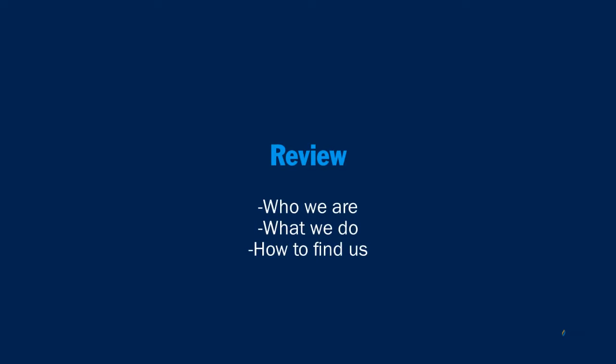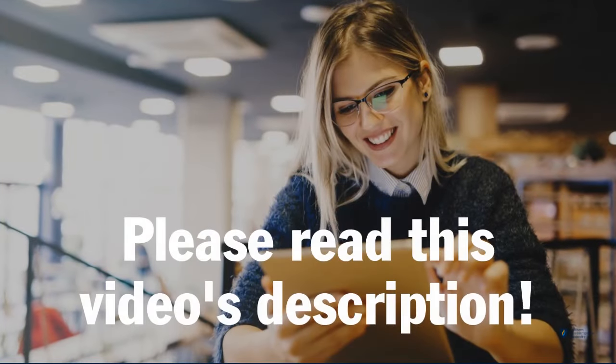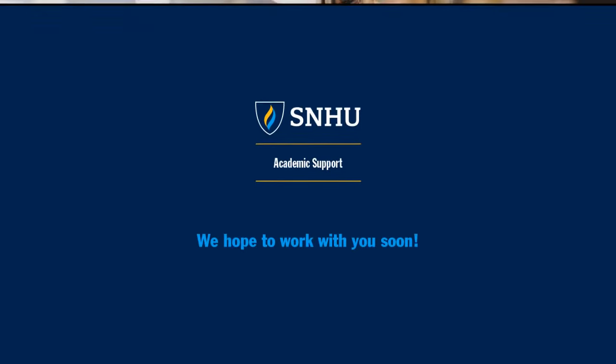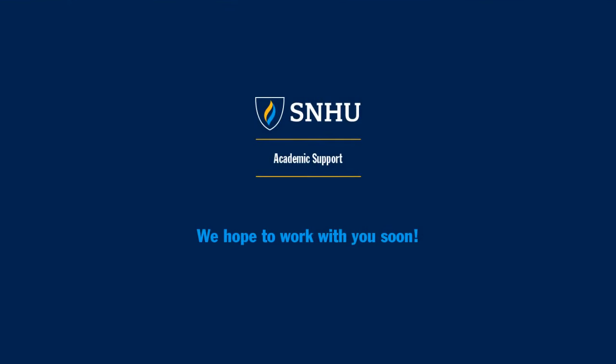In this video, we have covered who online academic support is, what we do, and how to find us. For more guidance from academic support, please read this video's description. Thank you for watching — we hope to work with you soon.